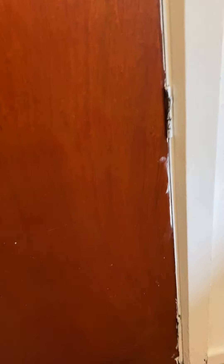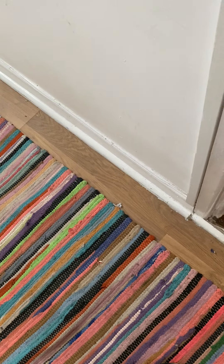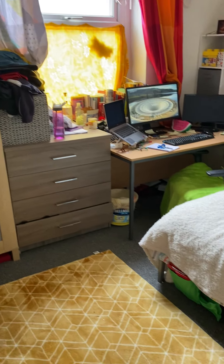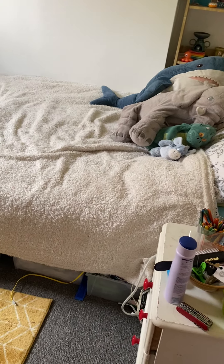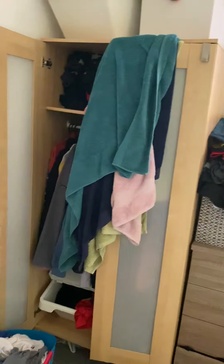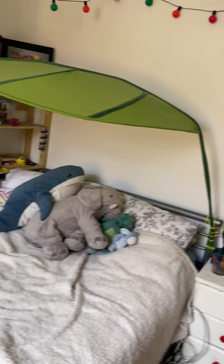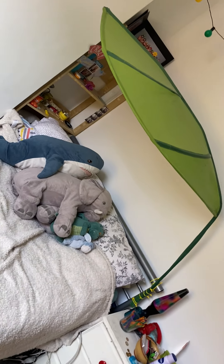Finally, to the front of the property is the final bedroom — the ground floor front bedroom. Here you've got again a double bed frame and mattress, a desk and desk chair, and some storage space. The TV unit doesn't come with it either, but you can bring that yourself if you wanted to.